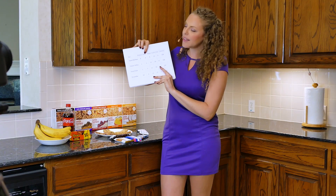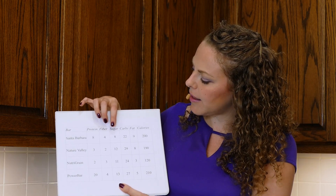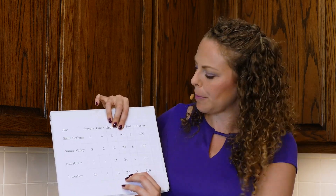Next up is fiber. While it's not super critical, you do need some dietary fiber, and if you're eating something mostly made of natural foods, that fiber content will already be there. Then we move to sugar and carbohydrates, which we want to try to reduce for a nutritious snack. Sugar and carbs wise, the Santa Barbara Bar is our lowest value just across the board.